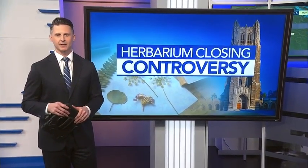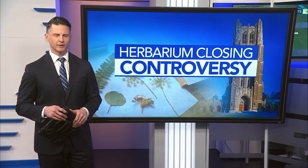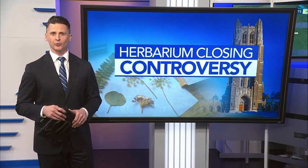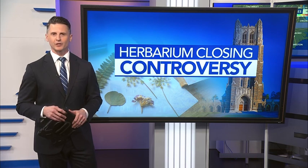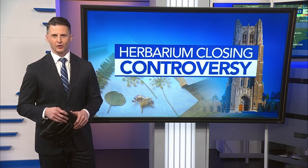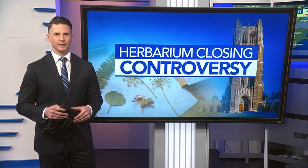A collection of dried plants holding up to 200 years of data and information will soon leave Duke University. It doesn't really sound like a big deal, but the herbarium is a significant tool for research and has been at the university for a century. News of the closure is causing a bit of an outcry and could have impacts on learning how the planet works.